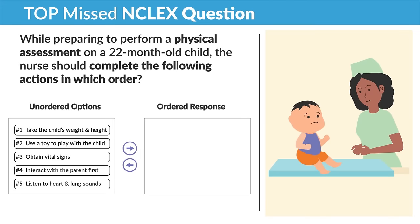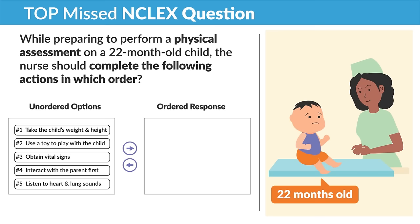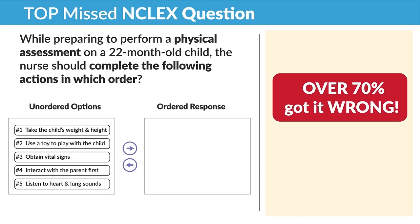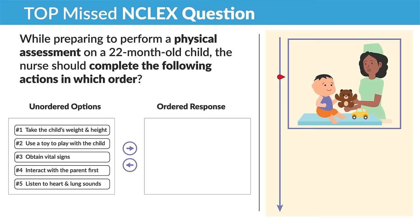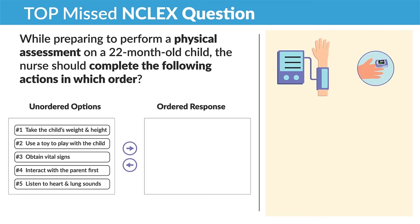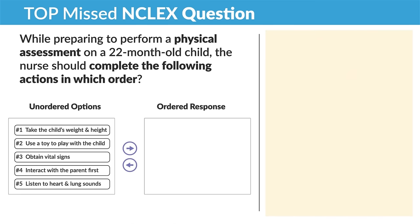Now a top missed NCLEX question about assessment techniques. While preparing to perform a physical assessment on a 22-month-old child, the nurse should complete the following actions in which order? This is an order-response question that over 70% of students got wrong. Don't let the NCLEX trick you — just think least invasive first, build trust and rapport, then progress into the most invasive procedures like vital signs, since the blood pressure machine, pulse ox, and thermometer can be downright scary for the child.